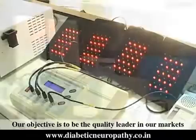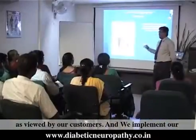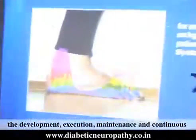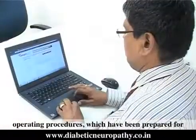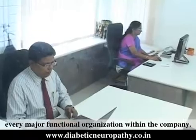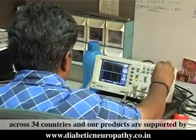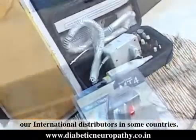Our objective is to be the quality leader in our markets as viewed by our customers. We implement our quality policy uniformly throughout the company through the development, execution, maintenance and continuous improvement of quality functional guidelines and operating procedures, prepared for every major functional organization within the company. We have supplied more than 4,900 of our products across 34 countries, supported by our international distributors in some countries.